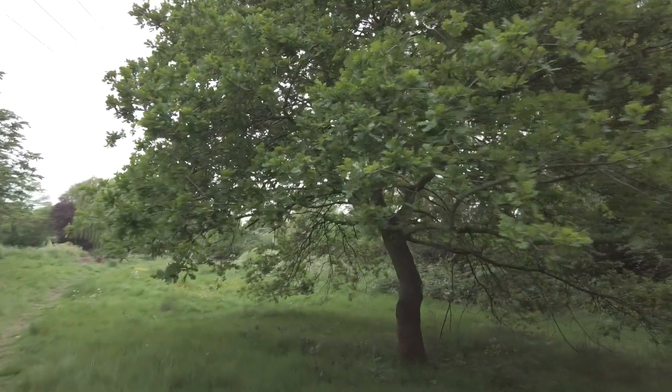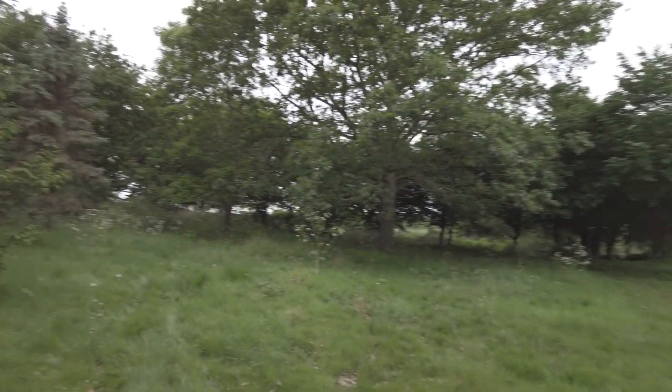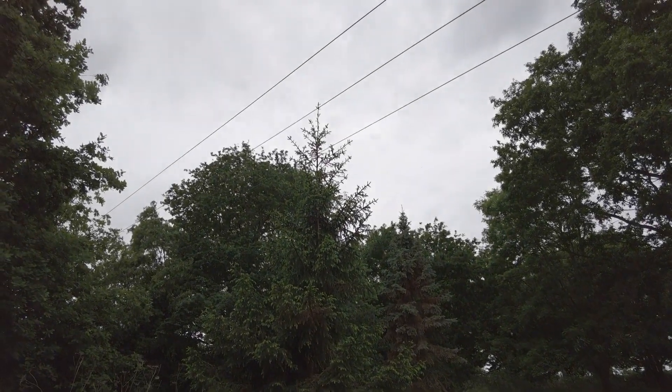These are lovely trees, aren't they? Look at that Christmas tree. Those are Christmas trees.